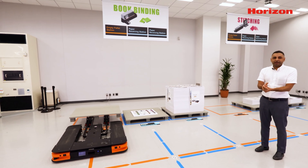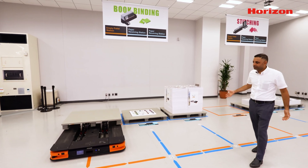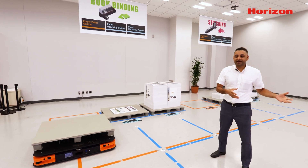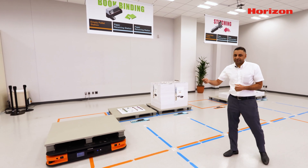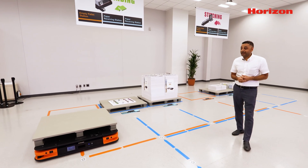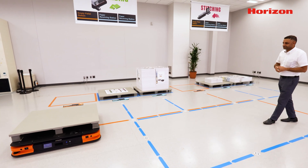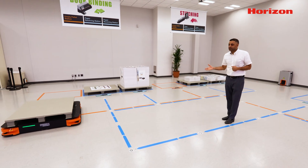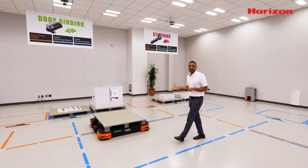An operator working near the press or printer doesn't have to worry about taking pallets to the finish area and then bringing empty pallets back close to the printer or other empty pallet location. As I mentioned, this will continue its operation unless the battery dies out.